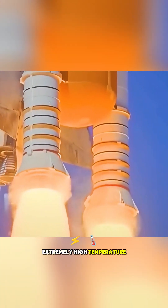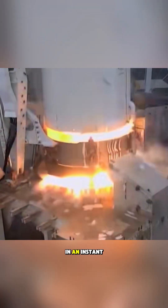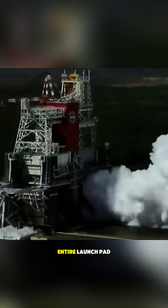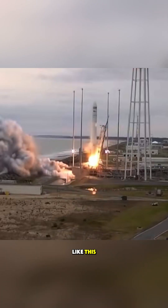It turns out that the tail of the rocket generates extremely high-temperature flames during launch. These flames can reach up to 3,000 degrees Celsius in an instant. Without proper measures, a single launch could destroy an entire launch pad — even the wealthiest countries on Earth can't afford to burn their launch pads like this.